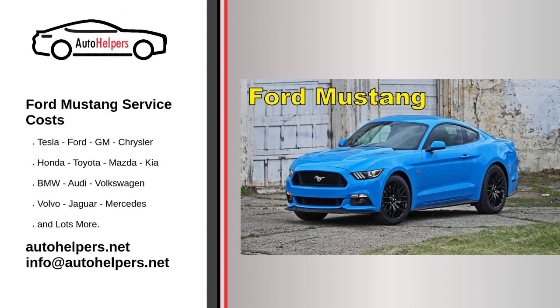The 2017 Ford Mustang offered a range of features and options catering to various trim levels and customization choices. When it comes to servicing your Ford Mustang, it's important to follow the manufacturer's recommended maintenance schedule to ensure that your vehicle runs smoothly and retains its value. Here are the typical service intervals and some common maintenance tasks for a Ford Mustang.